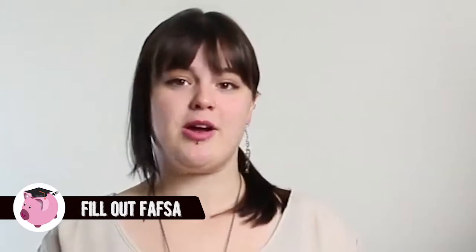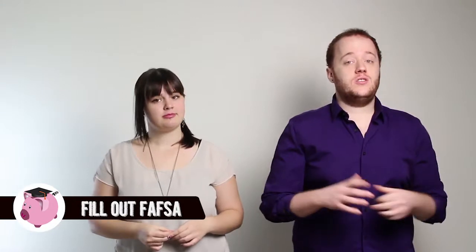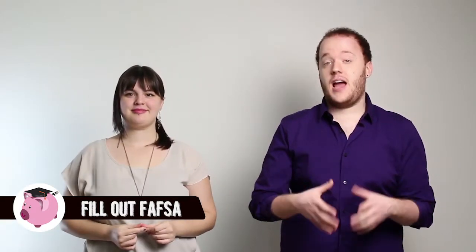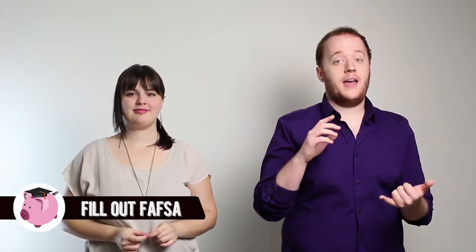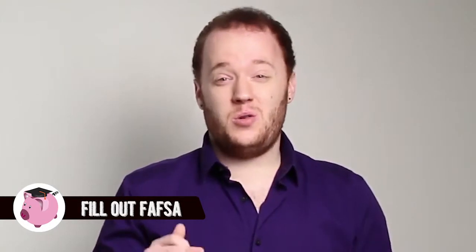Also, pay attention to schools' financial aid priority deadlines. For most schools, that's sometime in early March or mid-March, usually March 1st or March 15th. But realize you need to give time for FAFSA to actually be processed, both by the federal government and then by the university that you send it to. So we suggest that you fill it out no later than one week before the priority deadline.